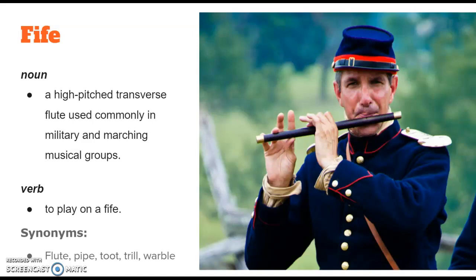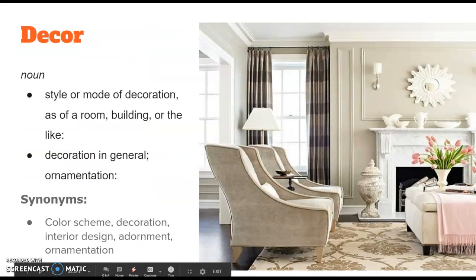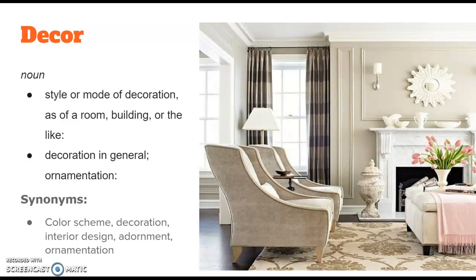The next word this week is decor. You've probably seen this on television or in stores if you walk through a furniture store. It's a noun, so it's a thing, and it's a style or mode of decoration as of a room, building, or the like — decoration in general, ornamentation.